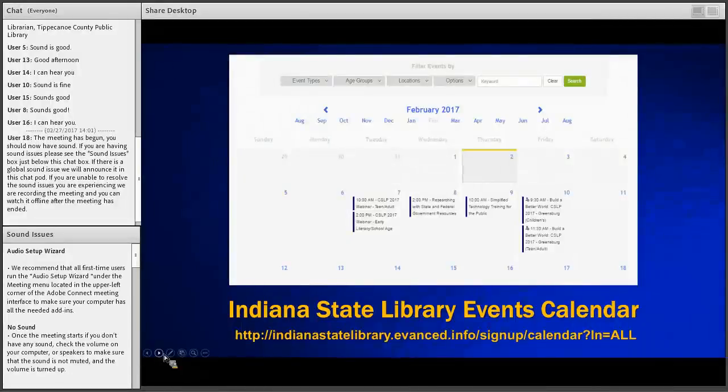This webinar is provided as part of the library trends and hot topics series. To register for other webinars or trainings available from the professional development office, please see the Indiana State Library events calendar at library.in.gov. Included on this calendar are events at the Indiana State Library and other library events around the state of Indiana. For a full list of our current in-person training menu, please see our continuing education website.